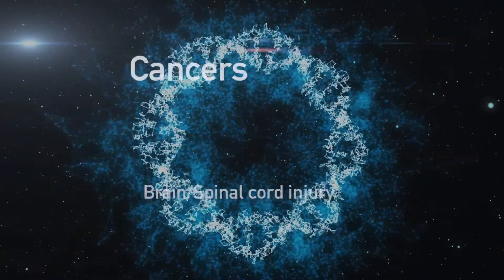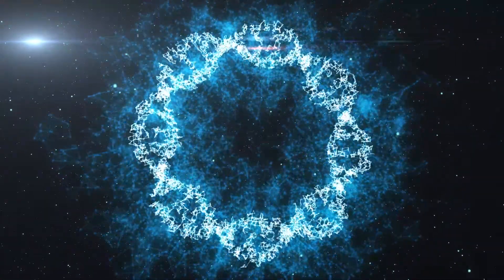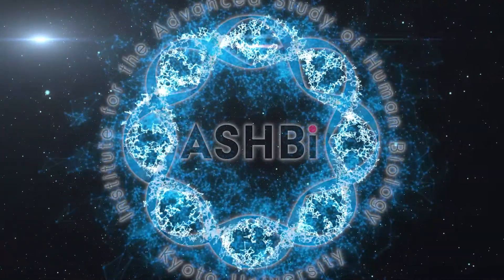Better understanding of ourselves will lead to exciting innovations in our future. What key biological traits make us human? Our journey continues.